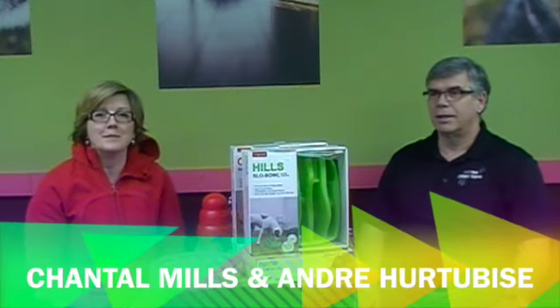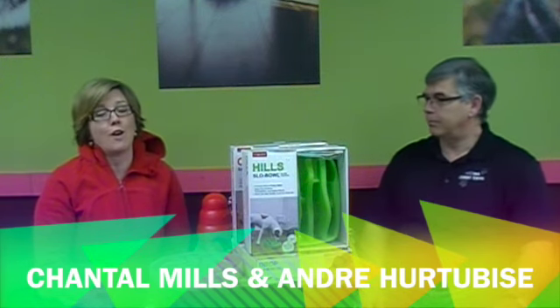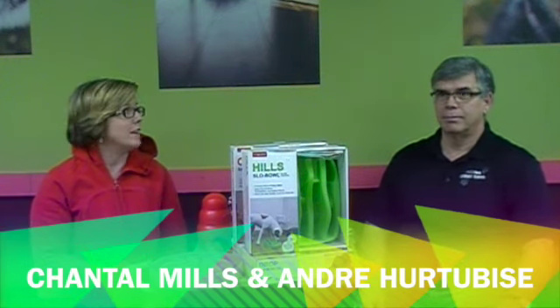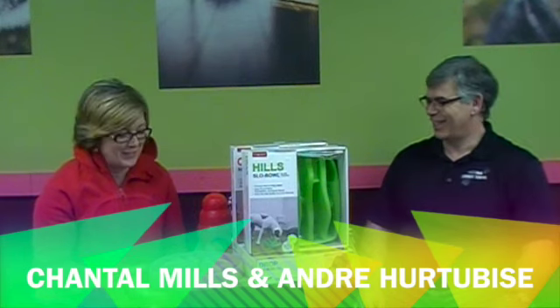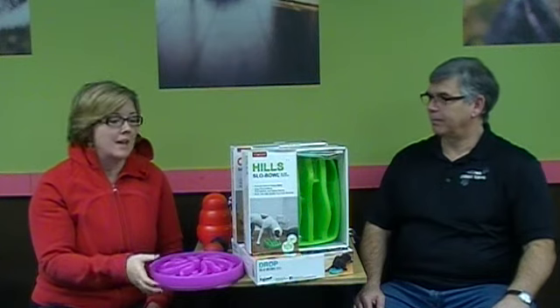Hi there, I'm Chantal Mills, and I'm Andre Herchebis, and today we're going to talk to you about some of our favorite things — not for us, but for our dog, of course. Some of the privilege that we have here at the canine school is that with the daycare dogs and with our own dogs, we get to test a lot of things. And some things really stand out as favorites.